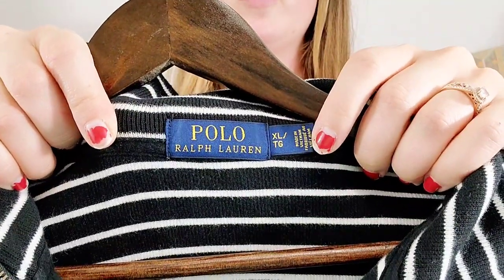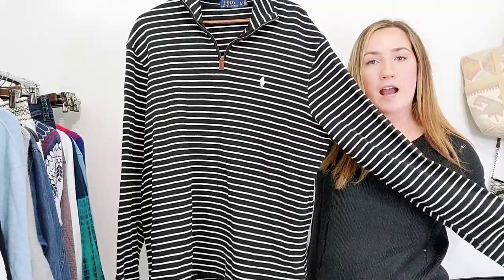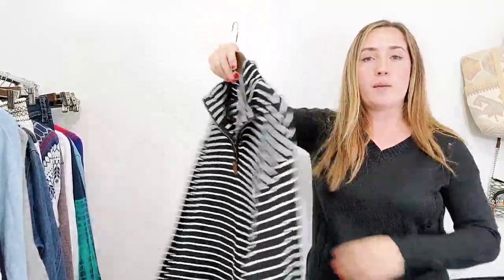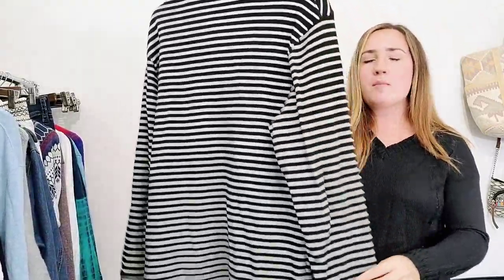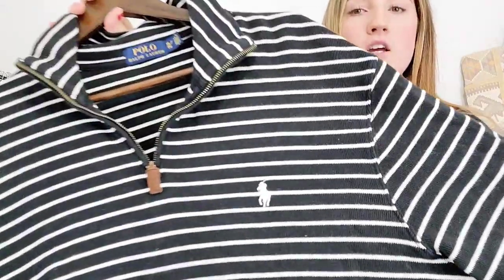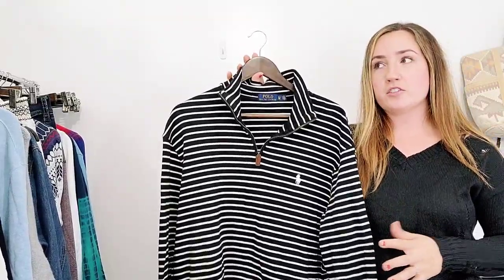Kind of along the same lines, this is Polo by Ralph Lauren, size extra large. I used to get a solid $35 for these cotton quarter zips. Now again, still sought after, but I'll probably only get about $25. This one I might get closer to $30 just because it's got a pattern on it with the black and white stripe. But I'm definitely not expecting $35 anymore. There's still a good following for this.